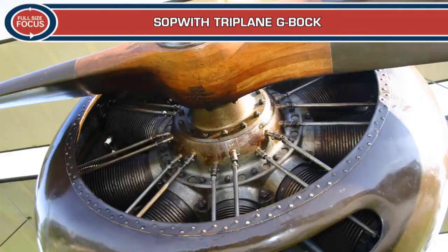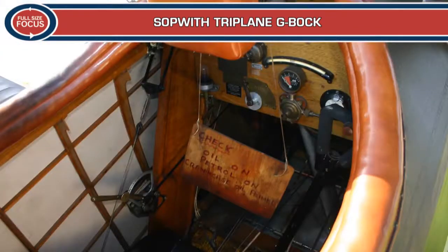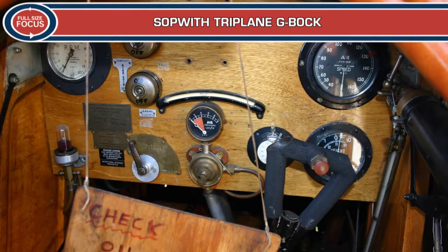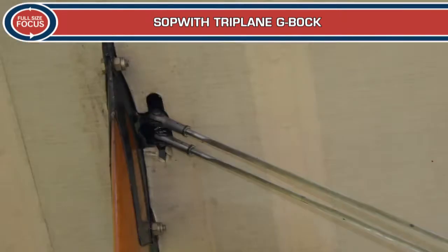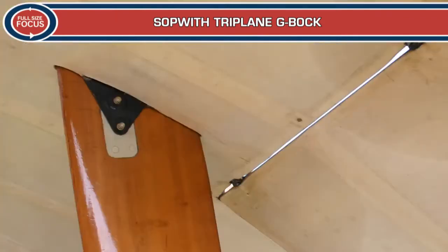Northern Aeroplane Workshops, an organisation formed to perpetuate the traditional skills associated with building aircraft from wood, wire and linen, built G-BOCK in 1990. When the airframe was complete it was delivered to the Shuttleworth Collection where an original 130hp Clerget engine was installed and the aircraft first flew in April 1992.